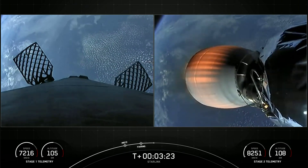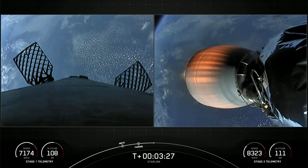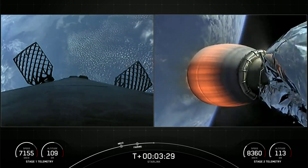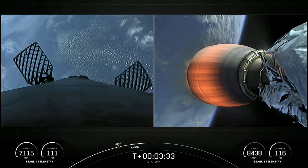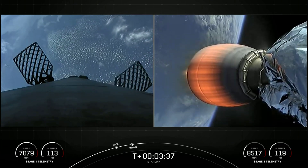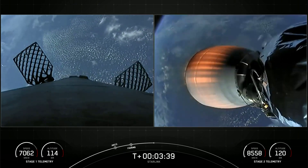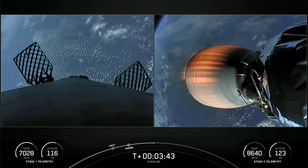SpaceX has now reflown Falcon fairing halves since November of 2019. This was our third flight for one of those fairing halves and second flight for the other half. We'll be attempting to recover those fairing halves again today using our recovery vessel. Stage two is heading towards its targeted drop-off orbit for our Starlink satellites.